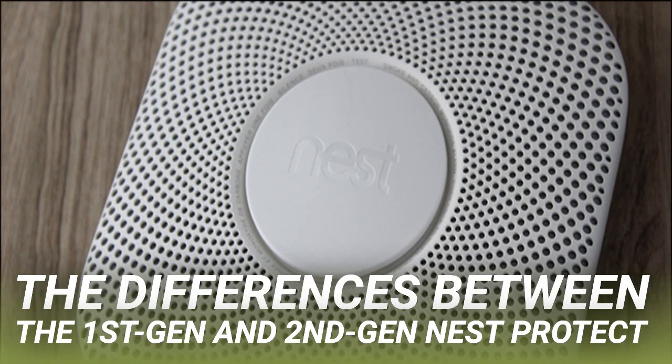Smoke alarms have smoke chambers that cover and protect the smoke sensors to a certain degree. However, many are still prone to letting in small bugs or fibers that can accidentally trip the smoke sensor and create false alarms. Nest says that the smoke chamber in the second generation Protect has a much better design than the previous generation, which prevents bugs, tiny fibers, and dust particles from tripping the sensor.